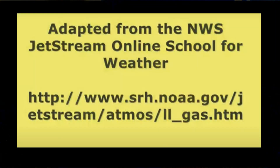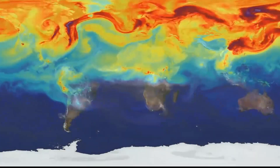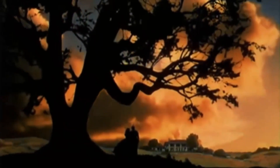By the way, I tried to browse the NOAA website for the first experiment, but it seems it has gone with the wind. Thank you for watching. See you next time.